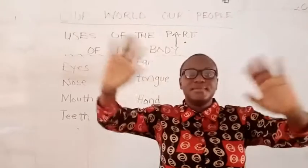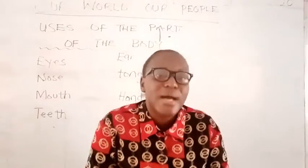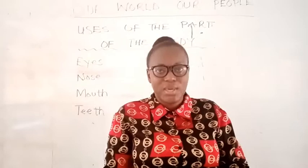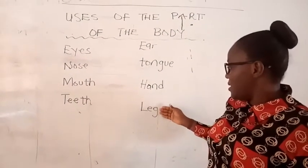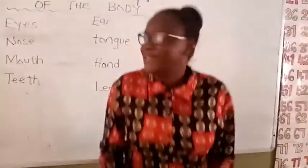Now the hands — when you want to hold something, you use your hand to hold it. So our hand is used for holding. Our last one we're going to talk about today is the leg. We use our legs to walk — you can see me walking. Our legs also help us to run, and they help us to jump.